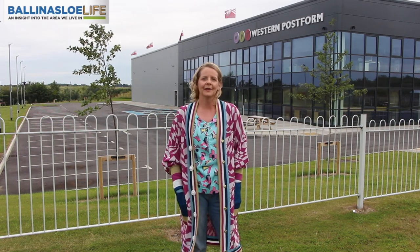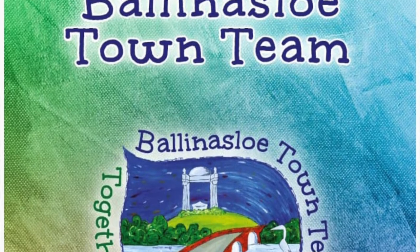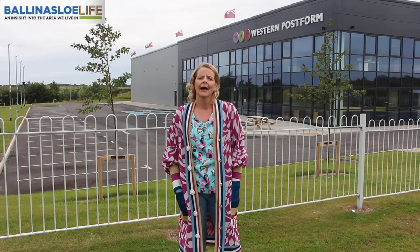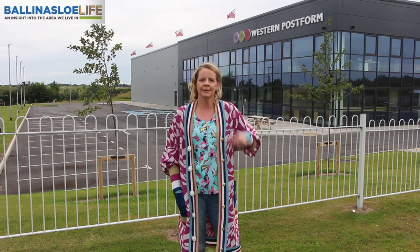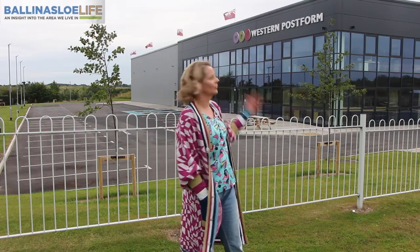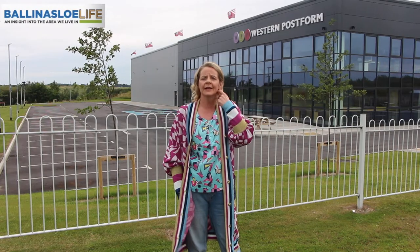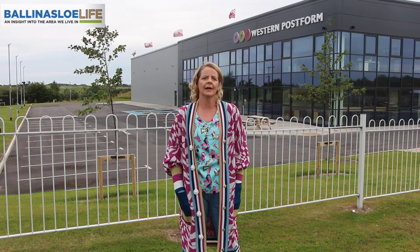Hi, Anita Killeen here from the Banlaslow Town Team. We're here today to talk about a new project that the Town Team are launching — we are developing Banlaslow as a sustainable energy community. And what better place to have this video than here at the Western Post Forum factory in Pooleboy in Banlaslow. The factory is a completely carbon-free factory and it's been leading the way in sustainability here in the town.